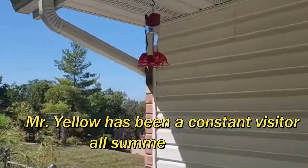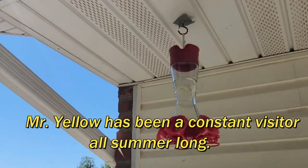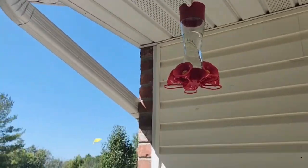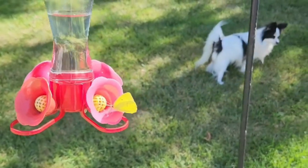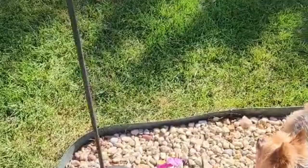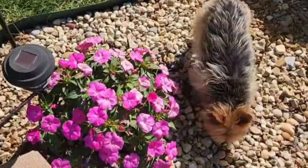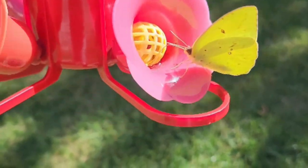He thinks he's a hummingbird. That's a pretty butterfly, boy. Did you see him, Rudy? Did you see him up here? He's right here. Look at that. Layla? Did you see the butterfly? He's loving that hummingbird nectar. Look at that.